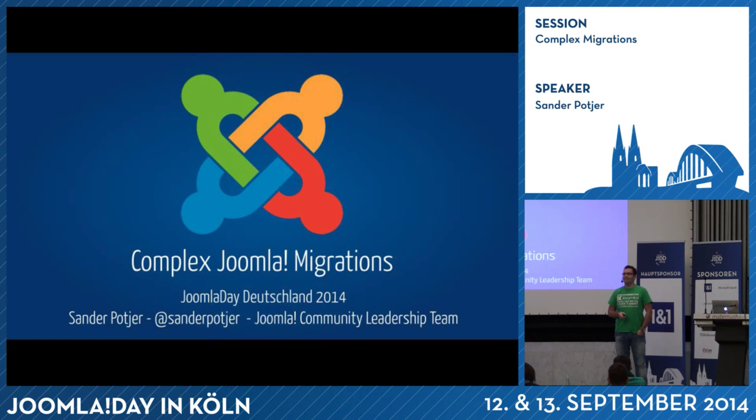Guten Tag! That is all I can say in German, so I will switch to English. I can understand German, but speaking is a bit harder, so I will do it in English.